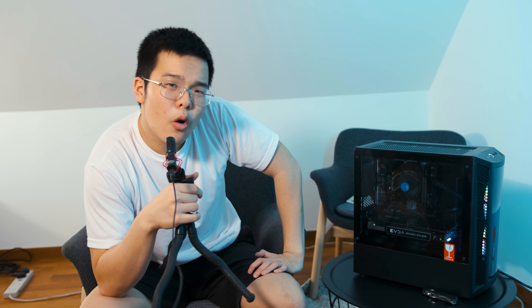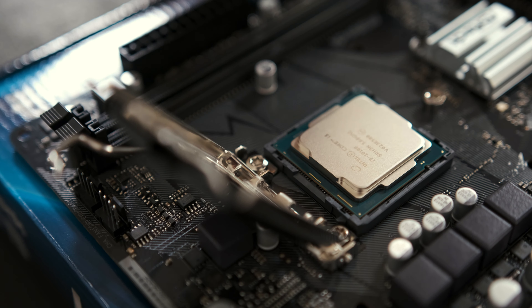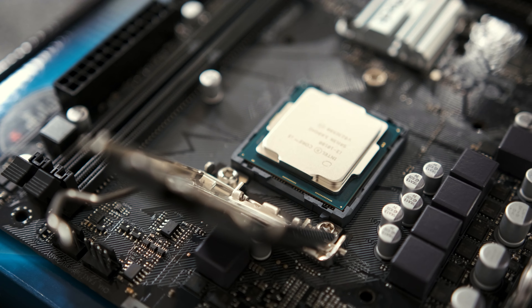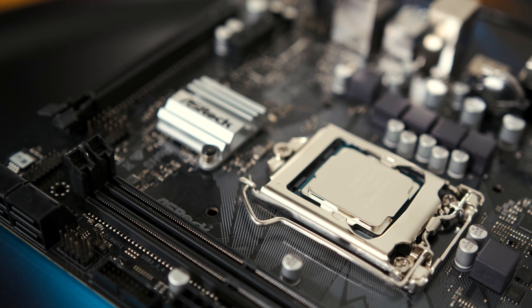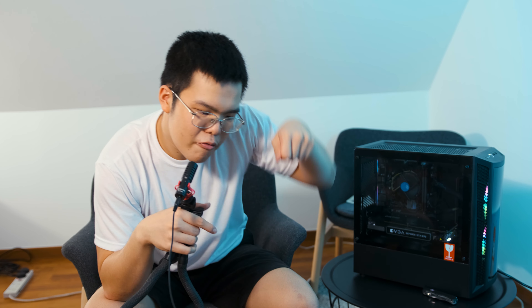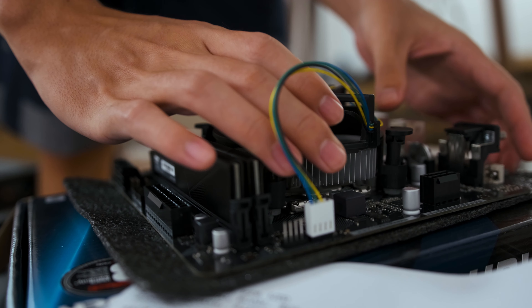Now let's get into the build. My friend actually built it while I filmed, but I know how to build a PC. Start by taking out the motherboard and using its box as a bench test surface. Take out the CPU, lift the retention arm, align the gold triangle and the two notches on the Intel CPU with the socket notches, place it in gently with no force, give it a little wiggle to confirm it's seated, then close down the latch. It'll feel like a lot of pressure but that's normal — that means you're doing it right.